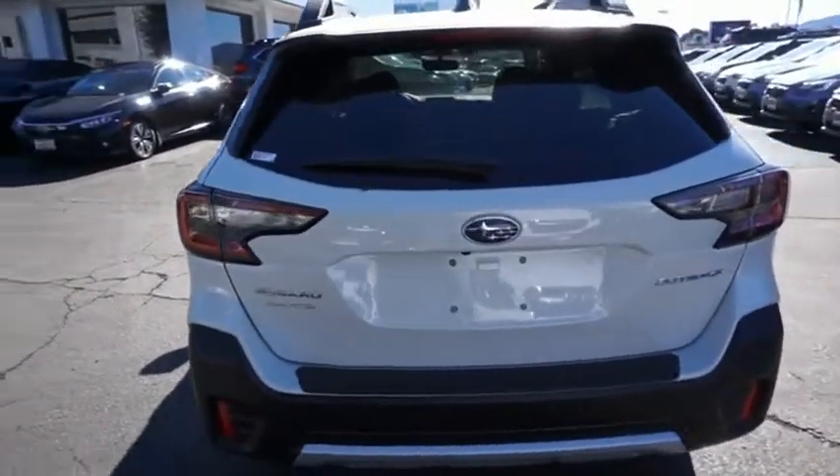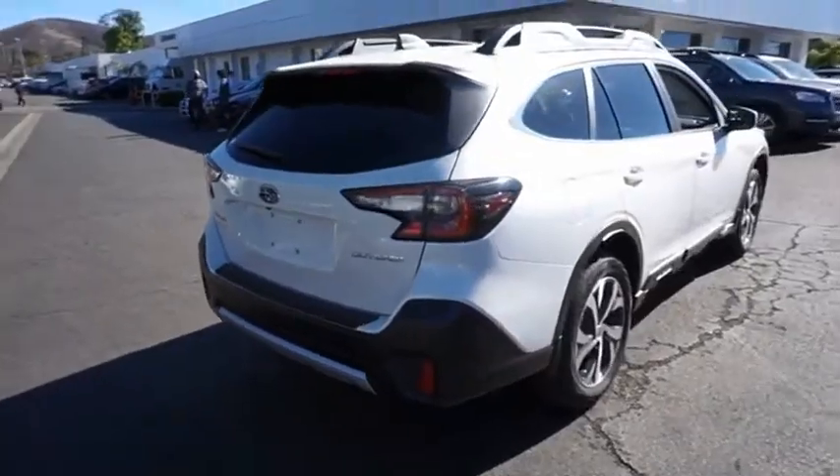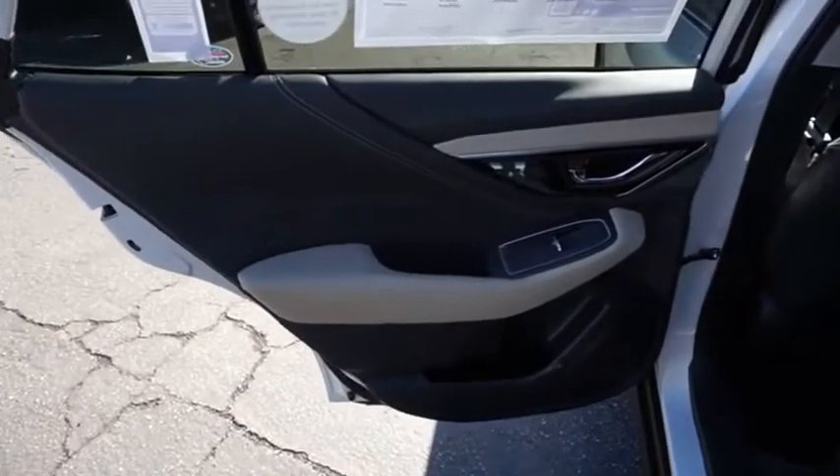Take the go-anywhere capability of all-wheel drive and plenty of room for cargo and companions, and you've got the Subaru Outback. Let the adventure begin. If you like it online, you'll love it in your driveway — take it for a spin today.